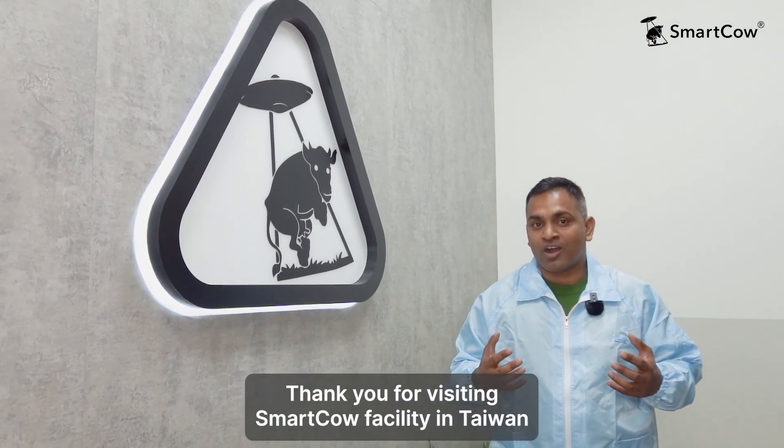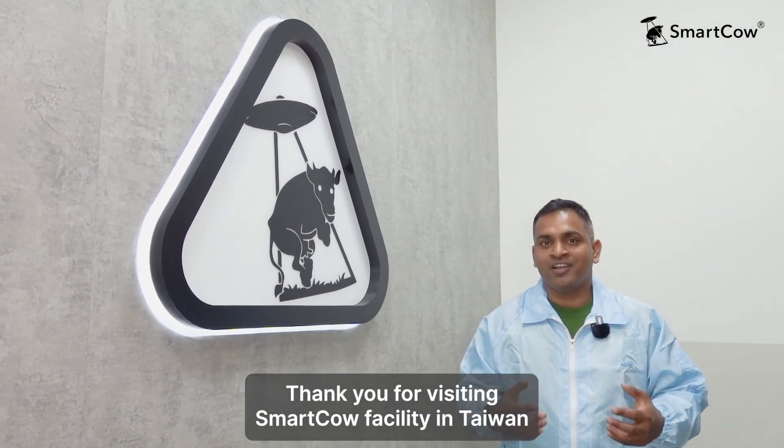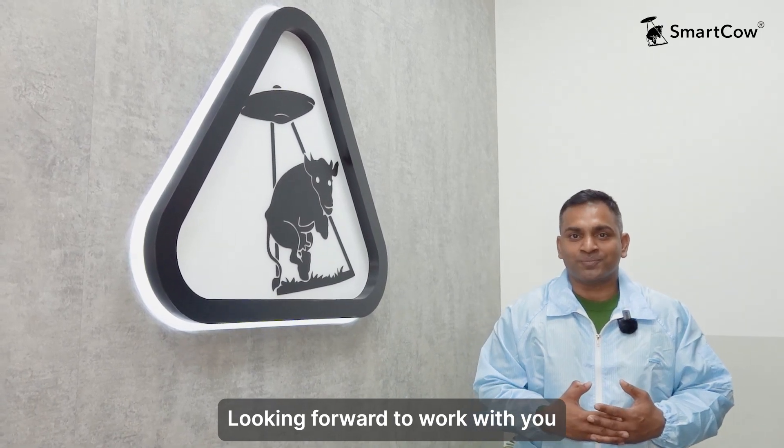Thank you for visiting the Smart Cow facility in Taiwan. Looking forward to working with you. Thank you.